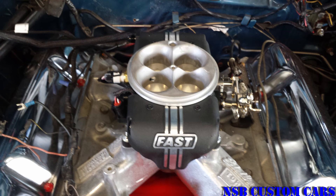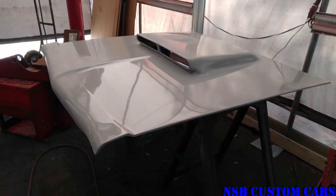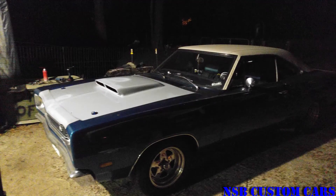Here are a couple of passes down at the track that I was talking about. The car runs pretty good.